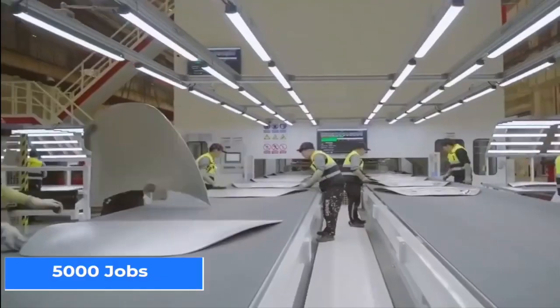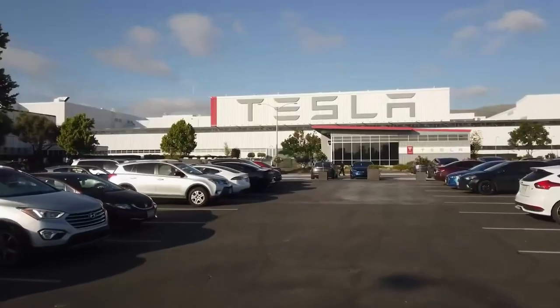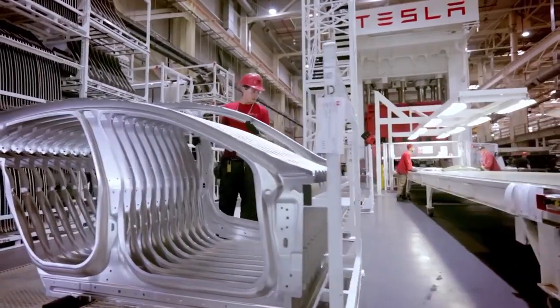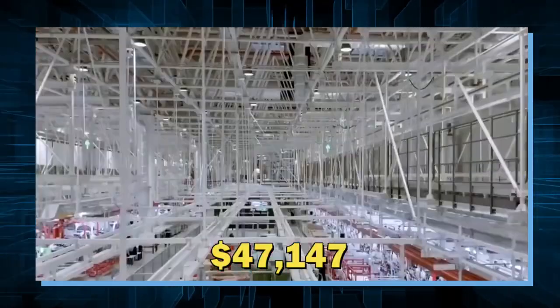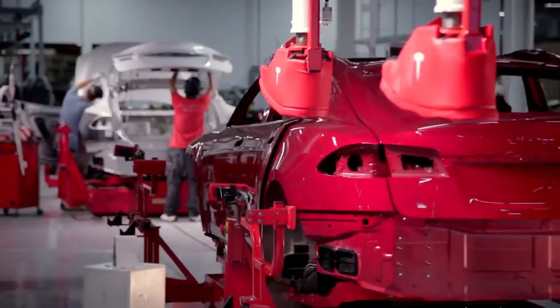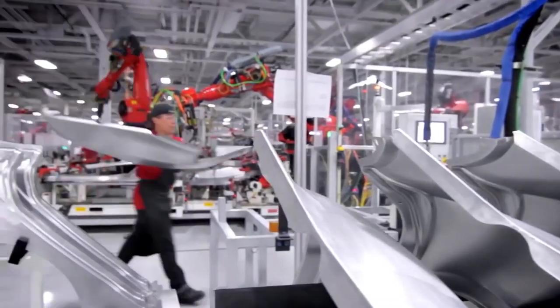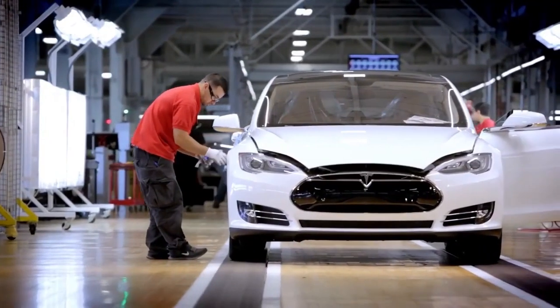When the TerraFactory gets fully completed, it will create around 5,000 jobs over four years. This is one big thing that Elon Musk wants to execute. The company plans to hire about 5,000 workers, with salaries averaging up to $47,147, with job profiles ranging from entry-level positions at a starting salary of $35,000 to more specialized positions that will pay even more.